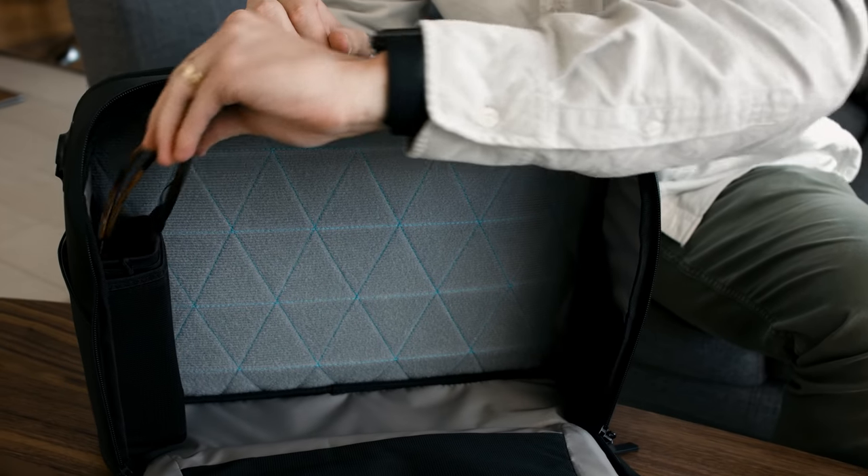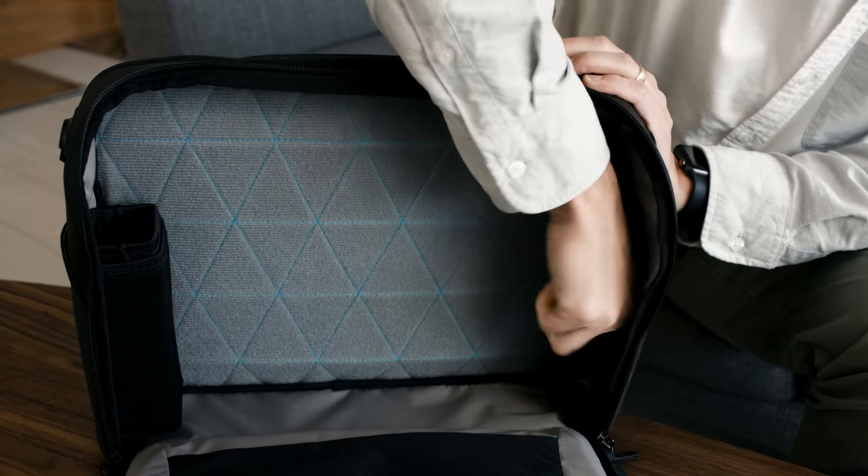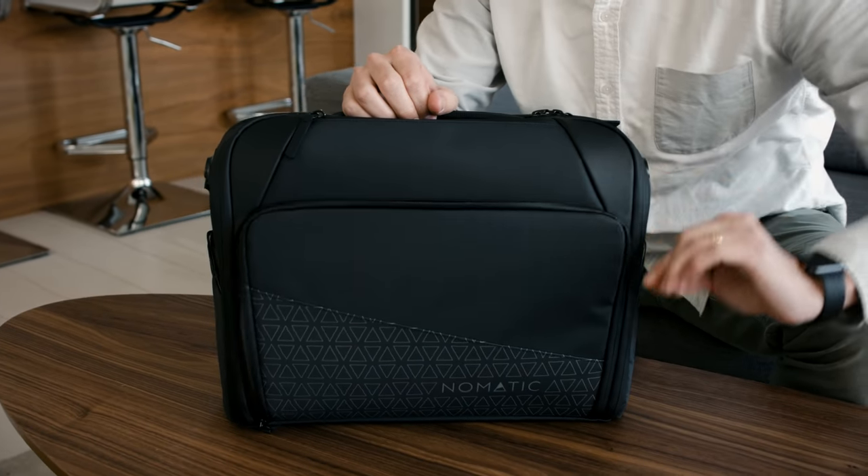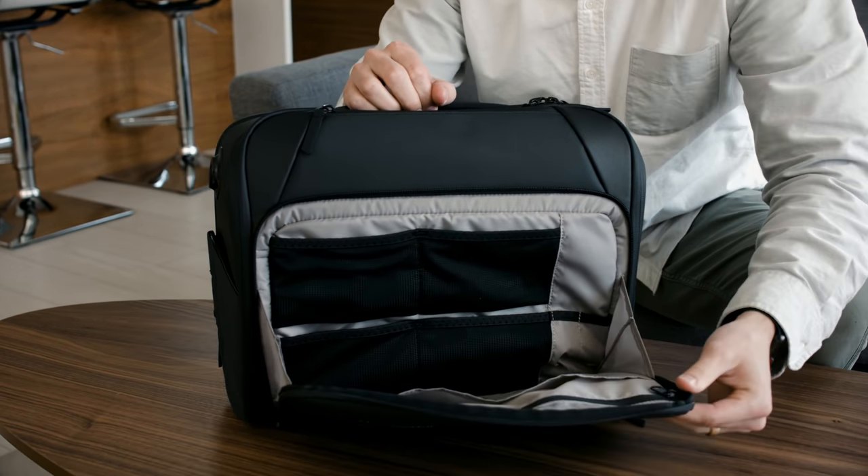Also, in this main compartment, you get a removable sunglasses shell and the retractable key leash. On the front of the bag, you will find a separate accessories pocket, which includes mesh pockets for cords and other small items.